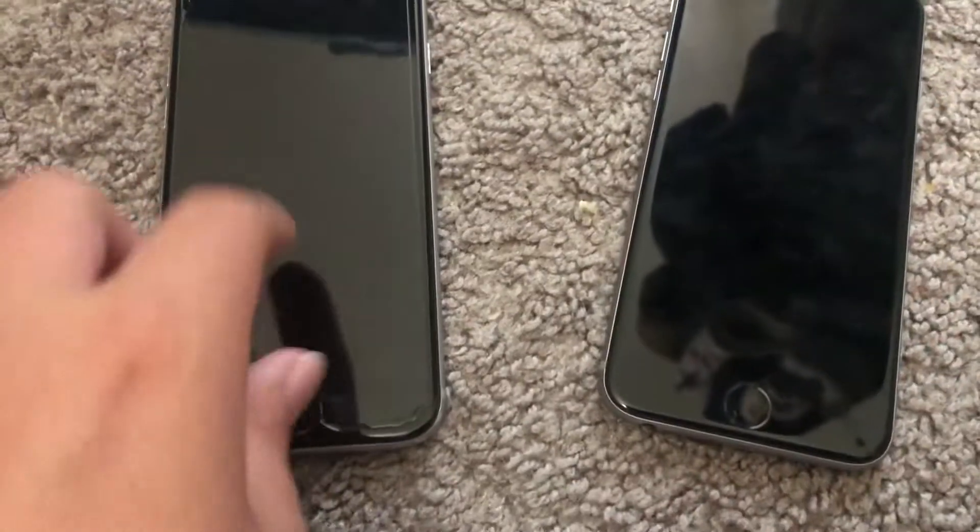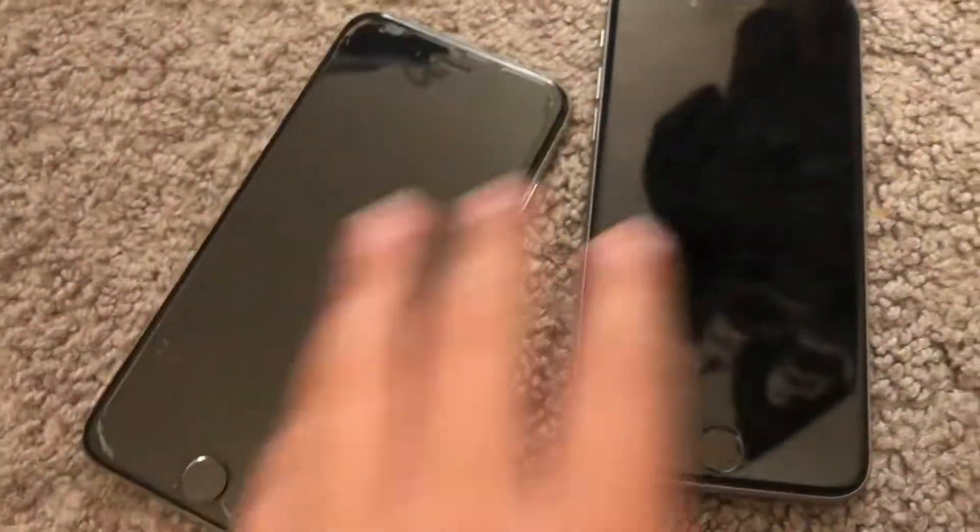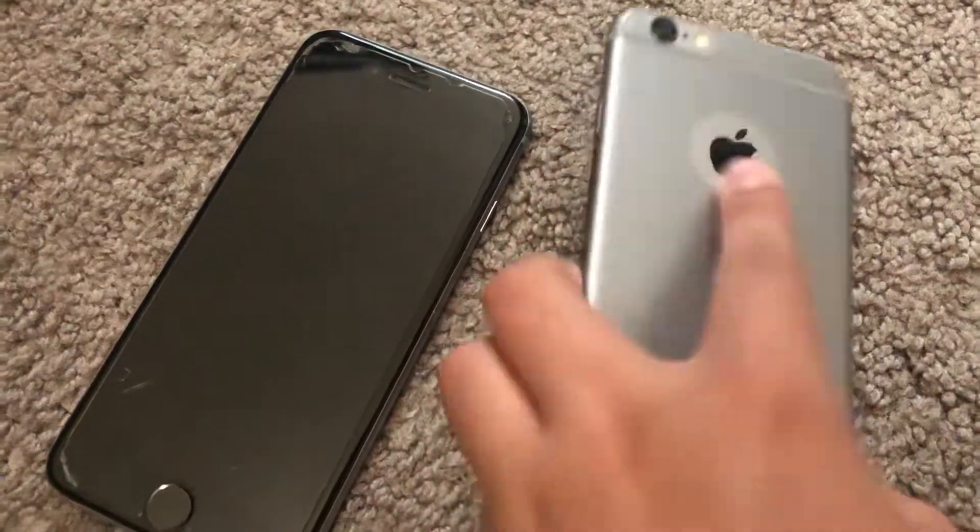Next are these two iPhone 6s. This one is FMI off, and this one is FMI on. This one is 32 gigabytes and this one is 16 gigabytes. I got this one from Target and this one from someone I know.